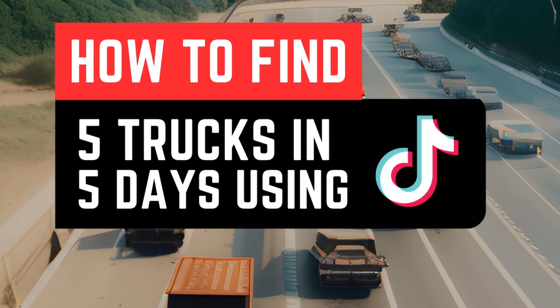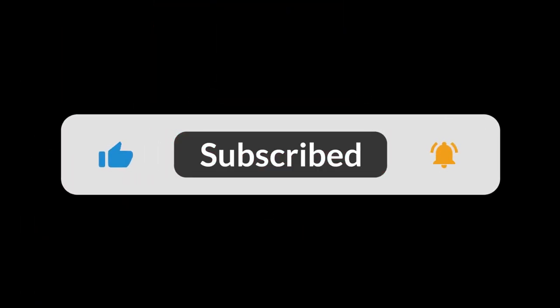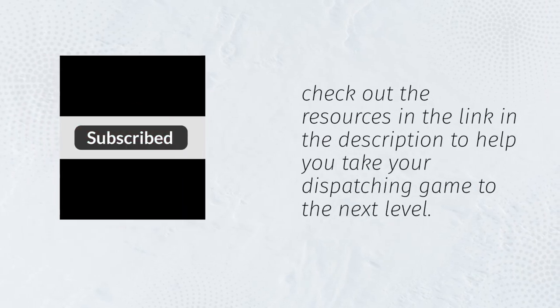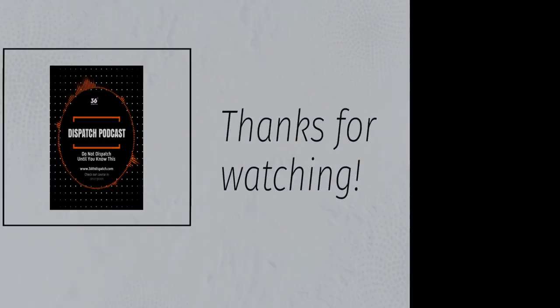That's how you can find 5 trucks in 5 days using only TikTok. Don't forget to subscribe to my channel for more tips and tricks on independent truck dispatching. Also, check out the resources in the link in the description to help you take your dispatching game to the next level. Thanks for watching and I'll see you in the next video.